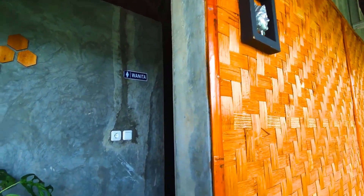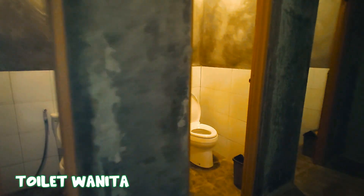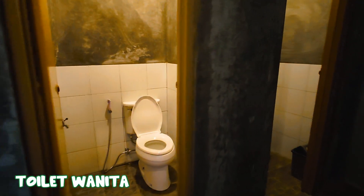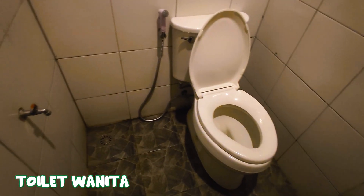Sekarang kita ke toilet wanita. Di sini tersedia tiga buah bilik toilet. Untuk tipe kloset yang ada di sini, itu adalah kloset duduk. Untuk kondisinya sama, yaitu cukup bersih dan juga terawat.